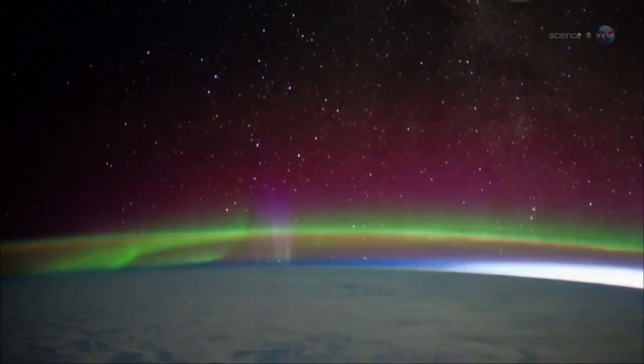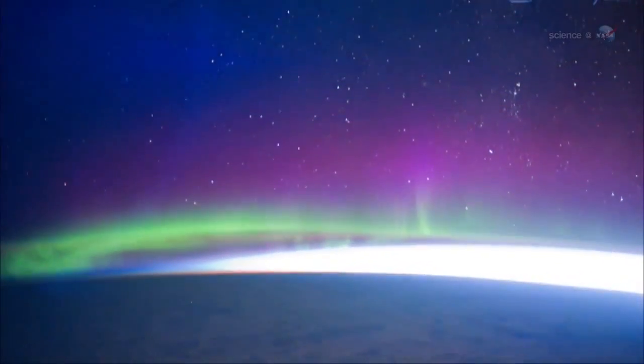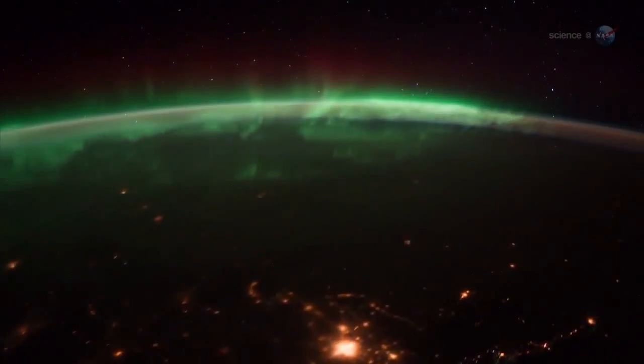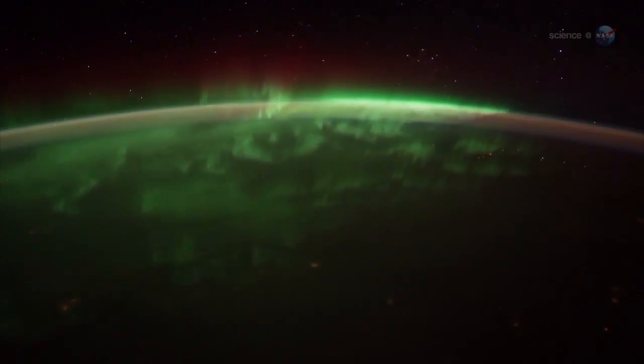"Red auroras reach all the way up to our altitude, 400 kilometers above Earth," says Pettit. "Sometimes you feel like you can reach out and touch them." Green emissions, on the other hand, tend to stay below the space station, he says. "They move like a living shag carpet of lights. We fly right over them."